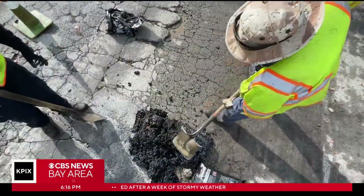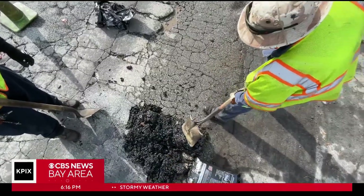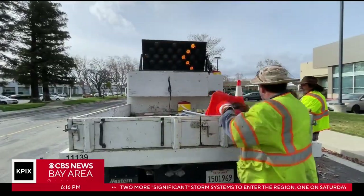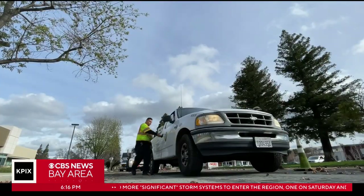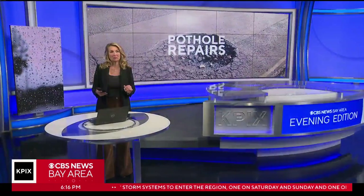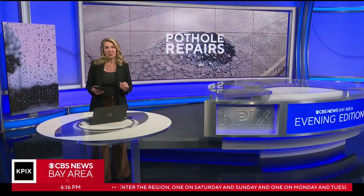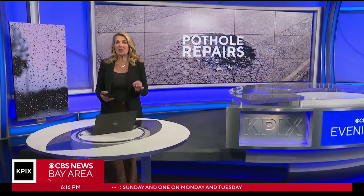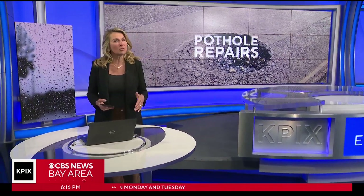San Jose road crews fill 11,000 potholes every year, and giving them a break will help smooth out the road ahead for everyone. In San Jose, you can report potholes to the city by calling 3-1-1 or by using the San Jose 3-1-1 app. The city says most reports will get fixed within 48 hours.